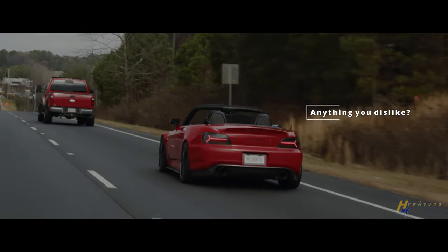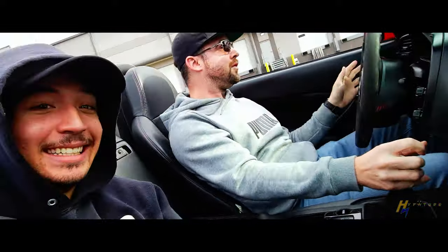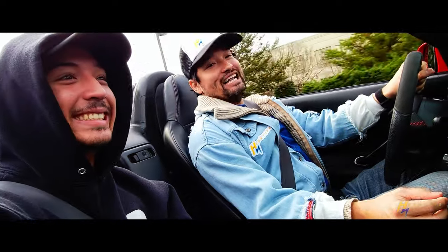I don't get to drive it enough. Some say it's a little limited on power — you gotta rev it out. That doesn't really bother me too much. I can't really pick anything that I don't like about it. That third gear punch is crazy.